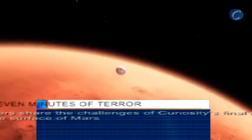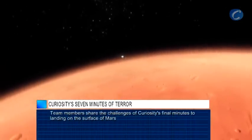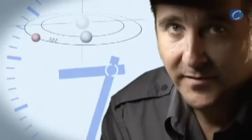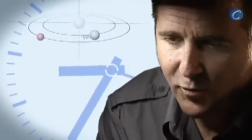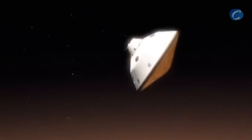From the top of the atmosphere down to the surface, it takes us seven minutes. It takes 14 minutes or so for the signal from the spacecraft to make it to Earth — that's how far Mars is away from us. So when we first get word that we've touched the top of the atmosphere, the vehicle has been alive and we're dead on the surface for at least seven minutes.